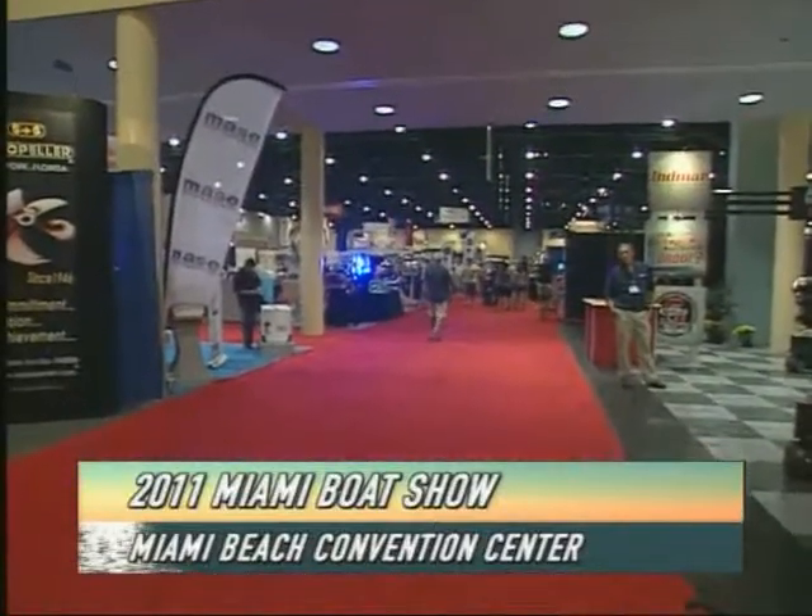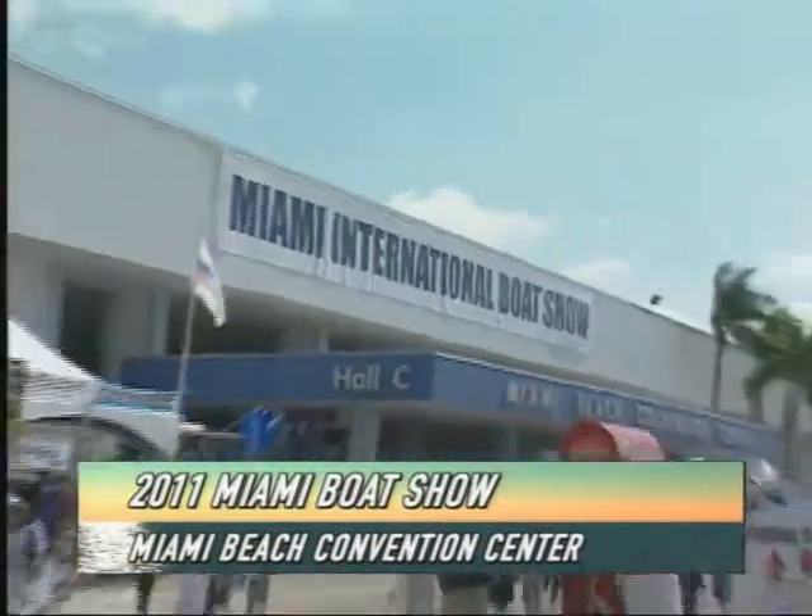Number three, as we bring you coverage here on Pleasure Boater of the Miami International Boat Show for Miami Beach, Florida. Hello again, everyone. I'm your host, Captain Ted Jones.